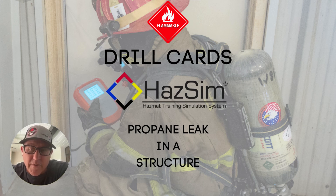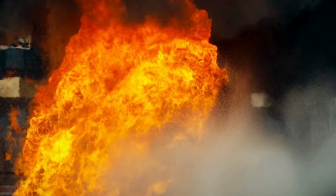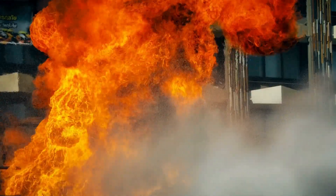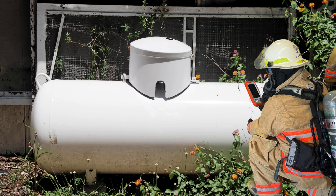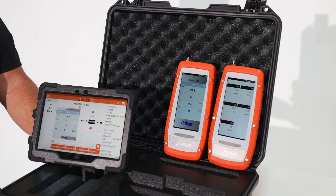Hey, this is Phil from Hazesum. In the following drill card, I'll be interviewing Matt from Hazesum, who's also a Canadian firefighter and expert in this realm. High-risk, low-frequency events such as propane leak in a structure. These drill cards are designed to get you out in training. They're also all from actual events and training events from our customers, so that we give you the best tools to get out and train.